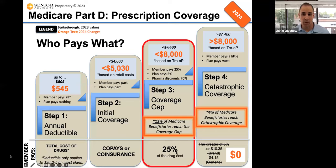If you reach that donut hole, you have to pay 25% of the cost of your drug. This can get very confusing, so I'm going to show an example on the next slide that goes into detail month by month for someone reaching this coverage gap, as well as the fourth step — catastrophic coverage.